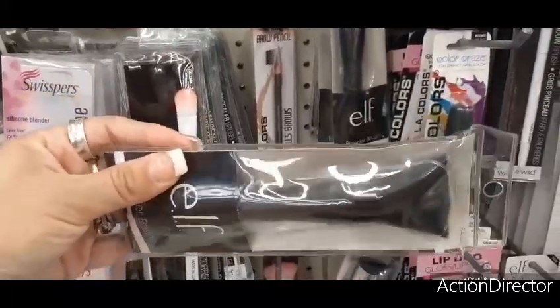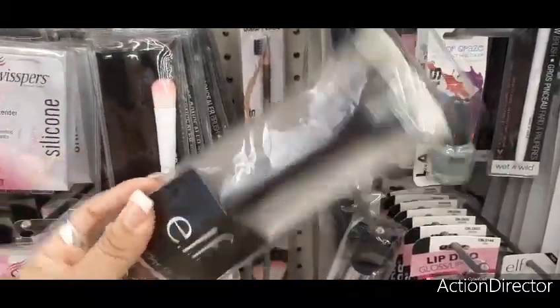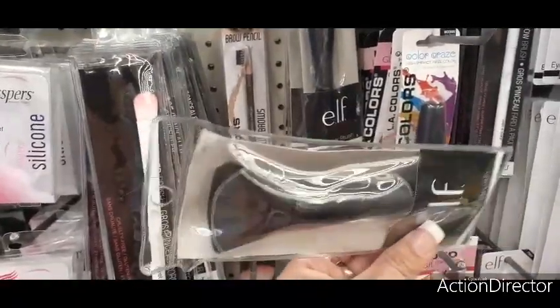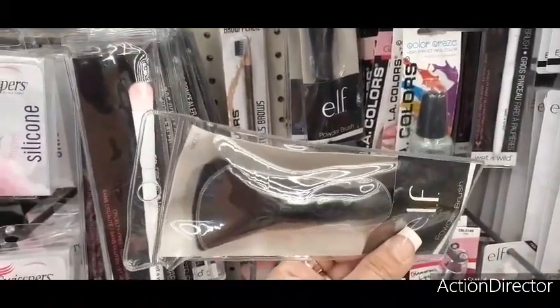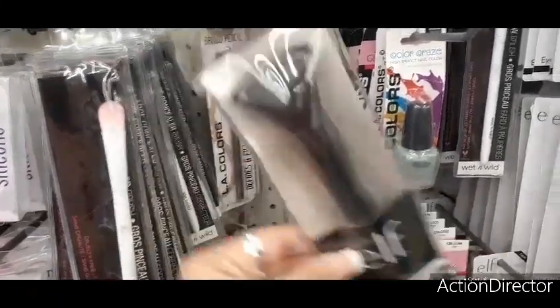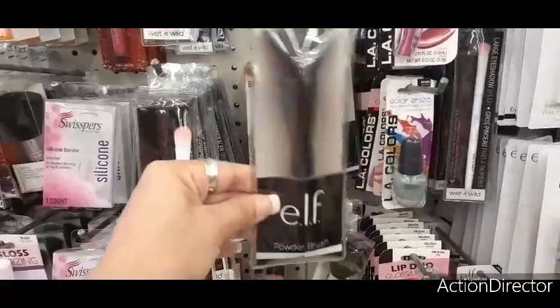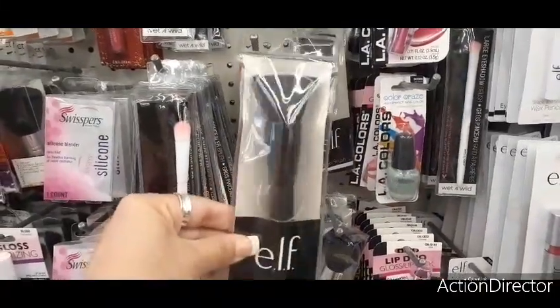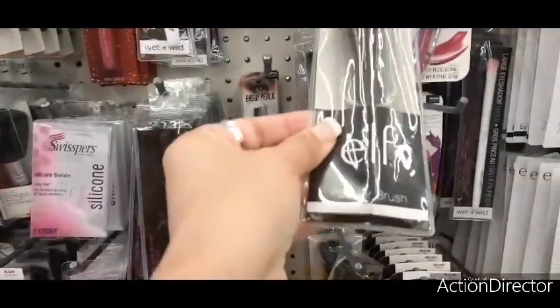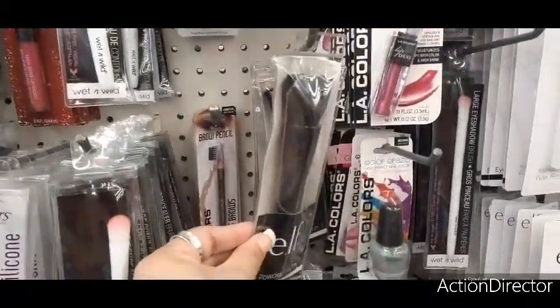They have this really nice big elf powder brush — great for a stocking stuffer or making a beauty bag. It's a really nice size. I've seen these at Ross or Marshalls and they are not a dollar, so this is definitely a good deal. Powder brushes are always way more expensive than regular eye brushes, so yeah, that's a nice find.